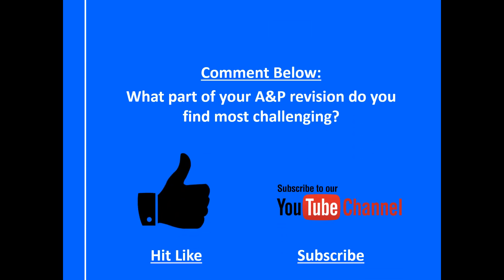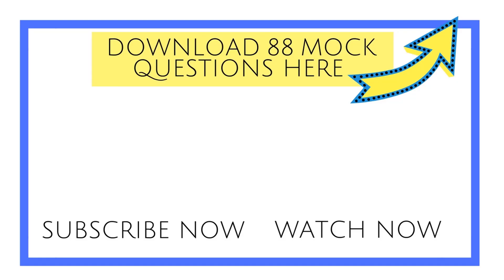Make sure you comment below - what part of your anatomy and physiology revision do you find most challenging? I'd really like to hear from you. Also hit like and subscribe to our YouTube channel if you haven't done so already. Thank you so much for watching and I'll see you on the next video. Bye.